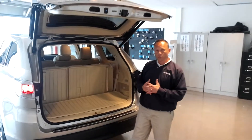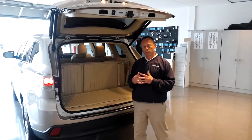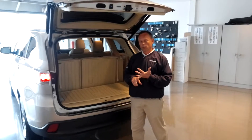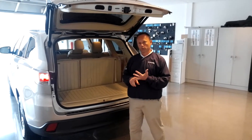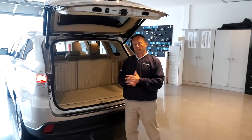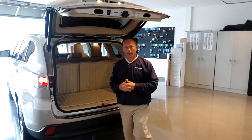With any purchase of a Toyota, you do have ToyotaCare, which gives you free roadside assistance, free tire rotations, and oil changes for the first two years or 25,000 miles that you have the vehicle. Thank you for joining us for the introduction of the 2014 Highlander.